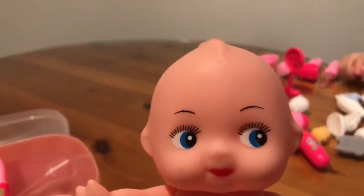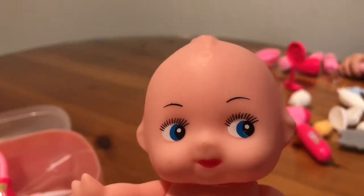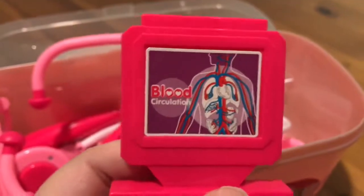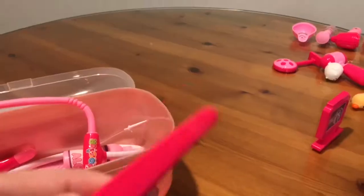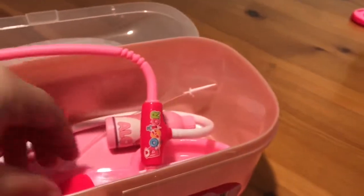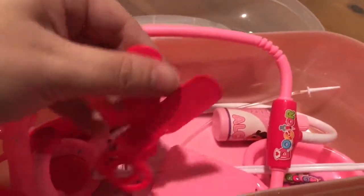Look, it comes with a baby doll. I can't show you their whole body because they don't have clothes on, but it comes with a doll for you to use the set on. That's pretty neat. Wes, look - it comes with a doll for the doctor set. We got a picture to show the blood circulation, and we got some tweezers - pretend tweezers of course. There's definitely a lot of stuff in this set.